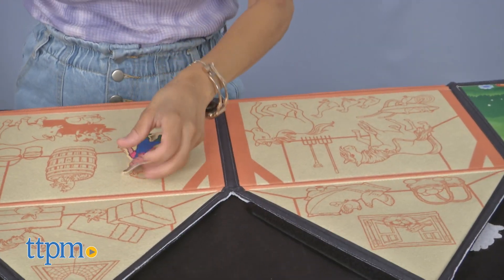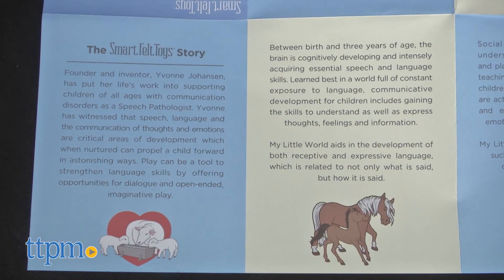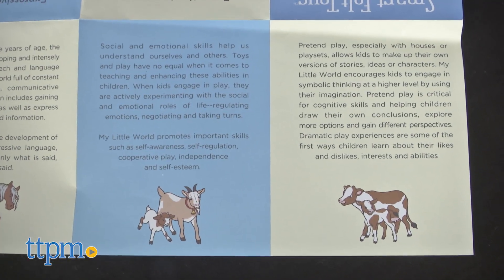Lay flat to play or stand it up, as the felt will hold the pieces in place. The set also includes a creative adventure guide that tells the story of My Little Farm through images and words, which children and parents can read together.